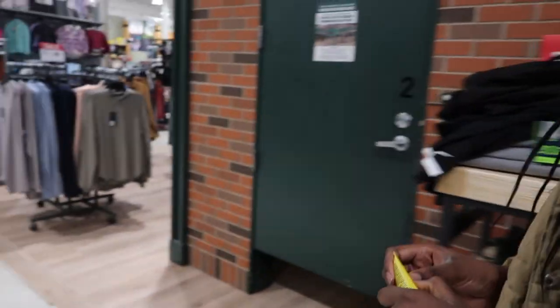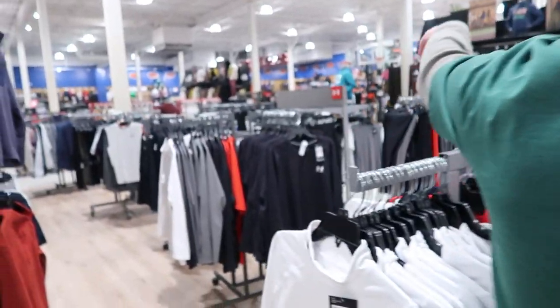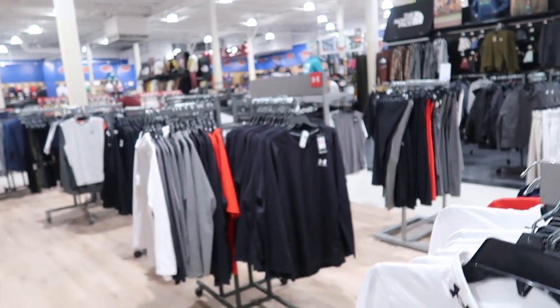An employee helps out: volleyball shoes are back in footwear, and the volleyballs are right past the basketball section. That aisle right there has all the knee pads and spandex stuff too. All right, thanks!